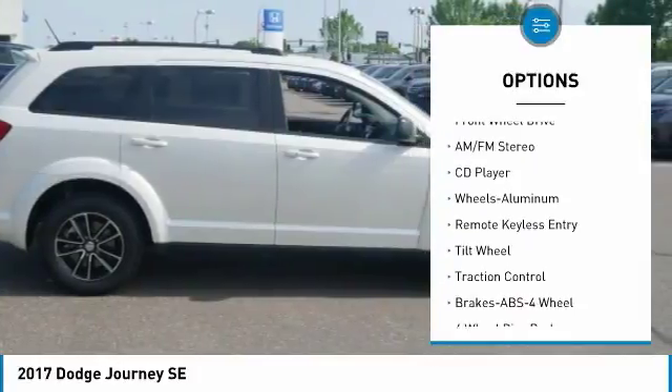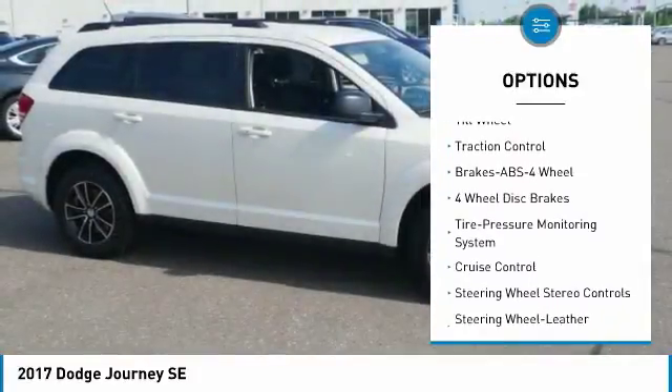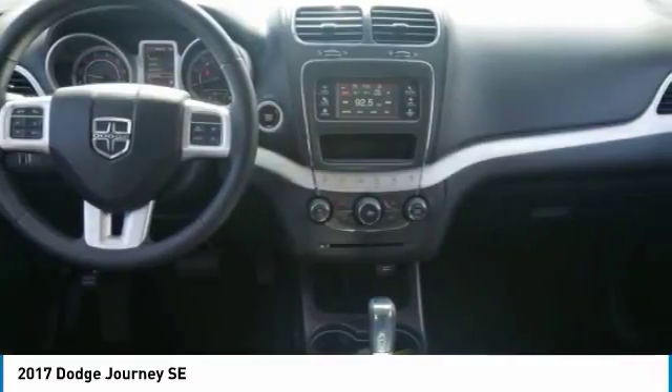Third row seat, traction control, anti-lock braking system, air conditioning, power steering, cruise control, aluminum wheels, climate control multi-zone, rear defrost, AM FM stereo radio.